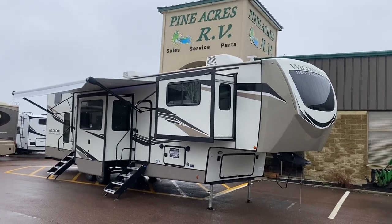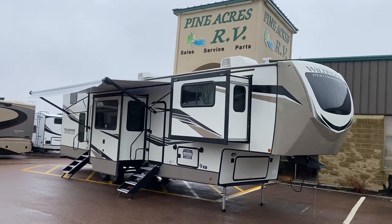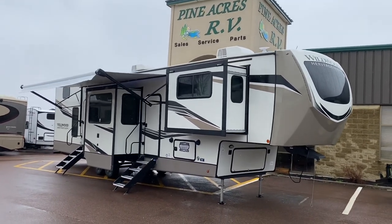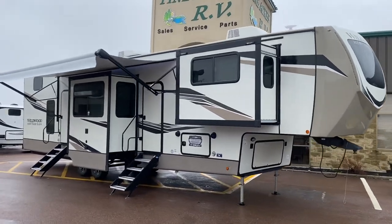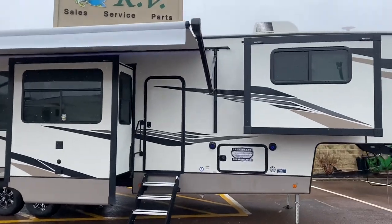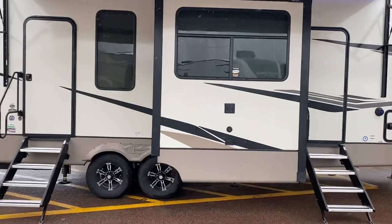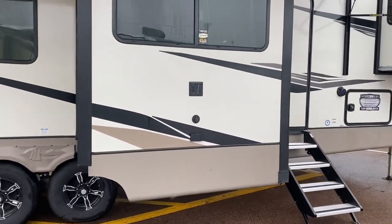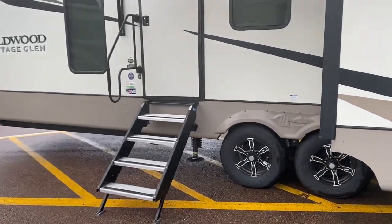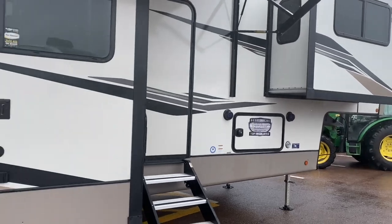Good morning everyone, it's Pineacres RV coming at you with a brand new arrival: 2022 Wildwood Heritage Glen 378FL — FL for front living room. This is a monster with two ACs. Take a look — great spot to hang your TV, solid steps one and two, outside speakers with LED lights.